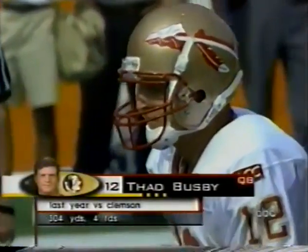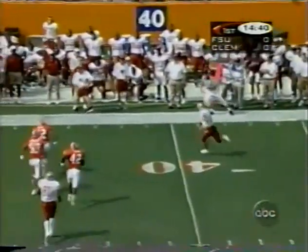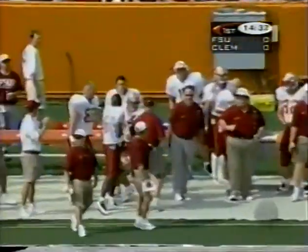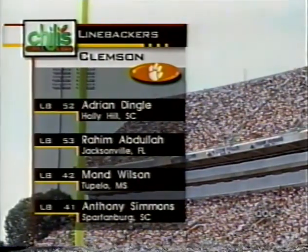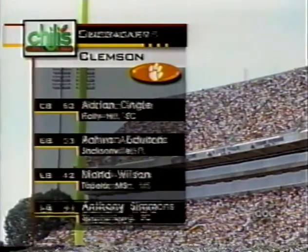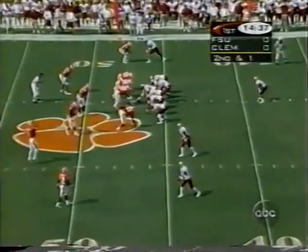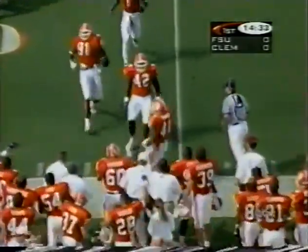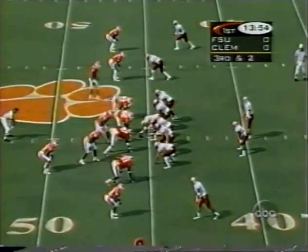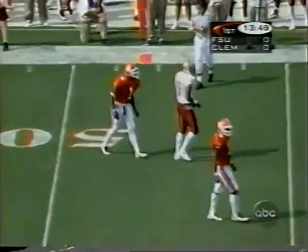There are Busby's numbers last year against Clemson — he's off to a great start again this season. Busby takes off on the run, pump fakes, and keeps it for about seven. The Clemson defense is no slouch — White and Bromell up front. White had 94 tackles last year from the tackle spot. Dingell, Abdullah, Wilson, Anthony Simmons, a two-time All-ACC performer and potential All-American. The corners Allen and Ward, Edwards and Fox bring a lot of experience. Busby gets the call to Feaster heading to the corner, run down by Simmons. Busby then under pressure, throws incomplete after taking a hit. Three and out for Florida State.